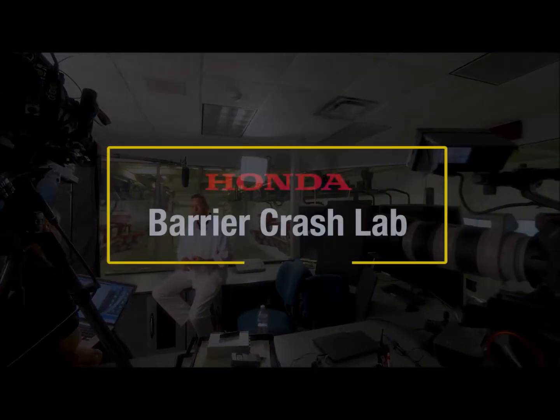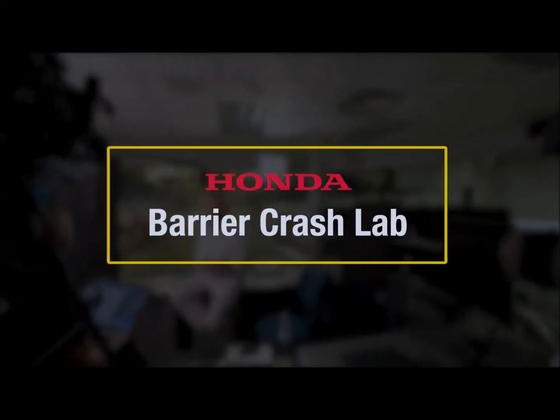The safety for everyone philosophy really hits home when the vehicles that we develop here gets into the hands of my daughter and my son. We're in the control room right now in our crash barrier, and I'm the manager of the crash safety department here at Honda R&D.